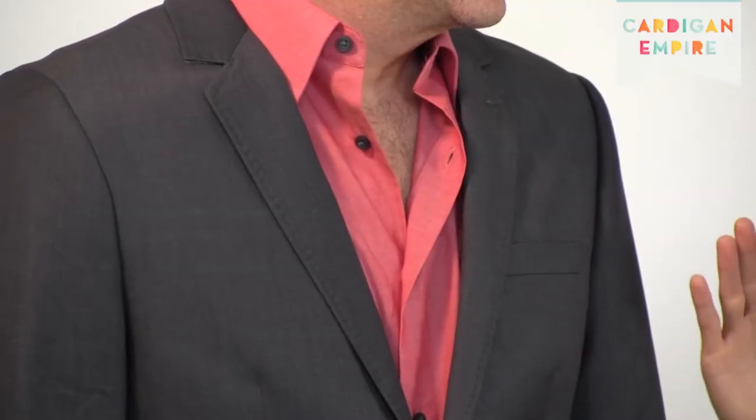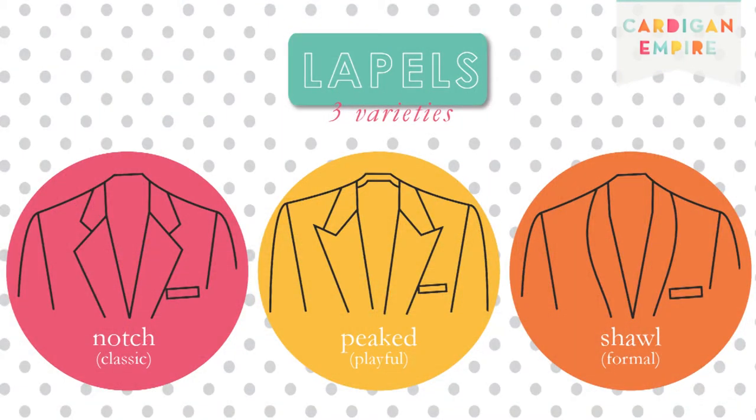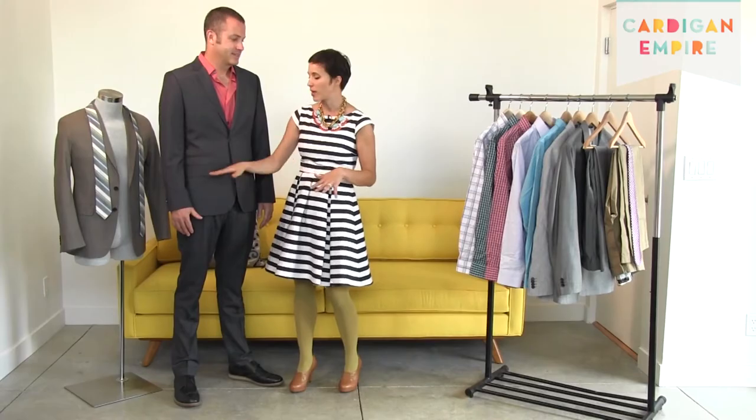When it comes to lapel shape, the notch is the classic. If you're looking to replace your debate uniform and you're only going to have one suit, make sure it's a notch — it's the most versatile. Next, peaked lapels are a little more rakish and formal, great if you want personality and already have a few options in your closet. Finally, the shawl collar is usually relegated to tuxedos and smoking jackets, so unless you have Hugh Hefner responsibilities, it's best not for everyday wear.